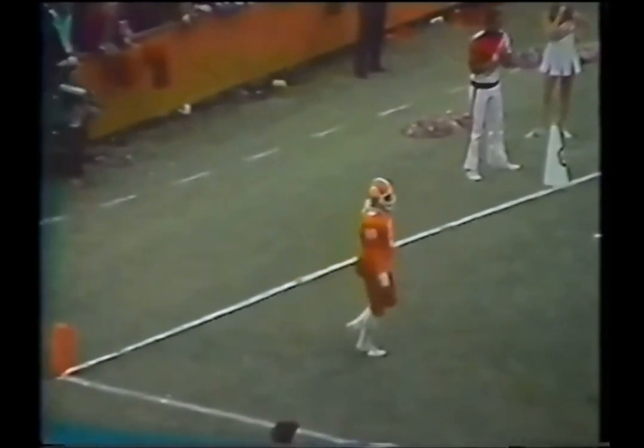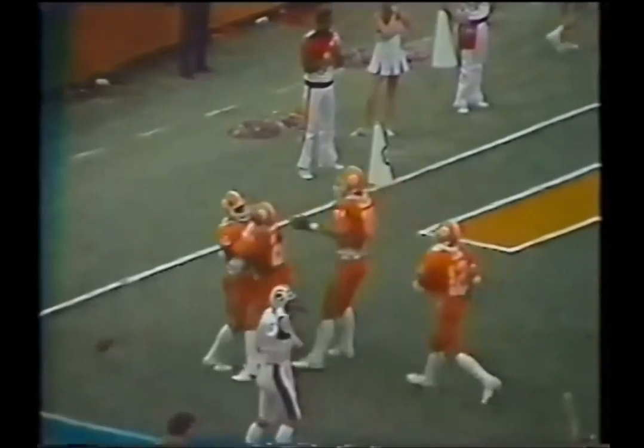Back to throw on second down — looking and firing. It is intercepted. This may go all the way. It is Willie Underwood. He's at the 40, the 30, and out of bounds, I believe. Kept out of bounds, back at the 24-yard line.